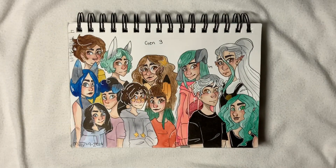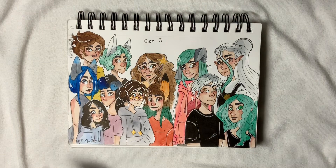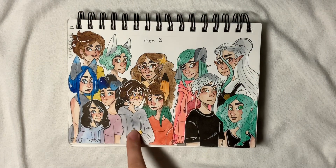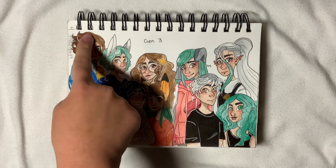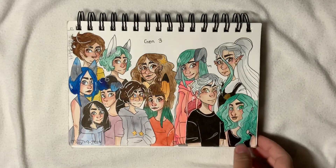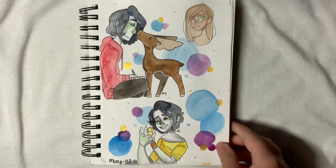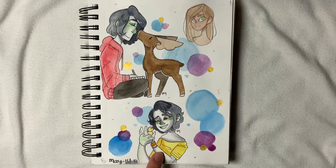And they just keep multiplying! Here's Gen 3, which is all of Gen 2's kids, separated into families. We have Bea, Cario, and Ruby; then Carter, Dakota, Tessa, and Connor; then Koi and Monica; and then Sam, Blake, and Rin. And then we actually get into my actual sketchbook content.